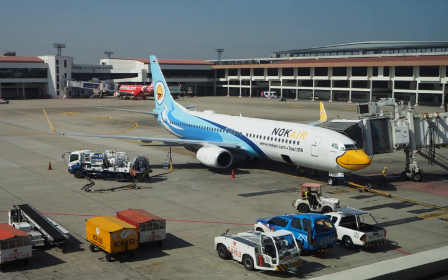Jet A specification fuel has been used in the United States since the 1950s and is usually not available outside the United States and a few Canadian airports such as Toronto and Vancouver, whereas Jet A-1 is the standard specification fuel used in the rest of the world, other than the former Soviet states where TS-1 is the most common standard.